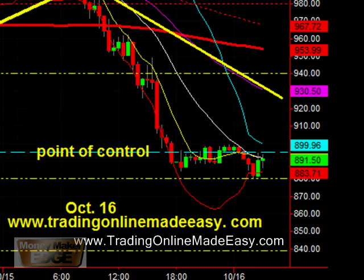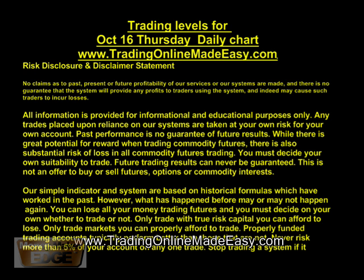Again, our goal to watch for is 839, looking for a breakdown past 880, and our next line of support after 839 is actually at 810 and then 795. If we break that, that's 720 — here we come. This is Joel, TradingOnlineMadeEasy.com. We'll see you next time.